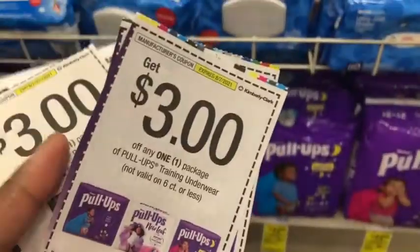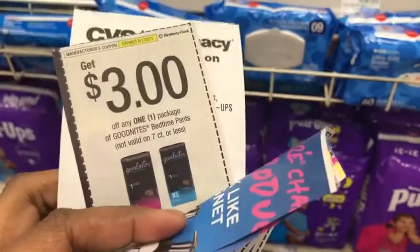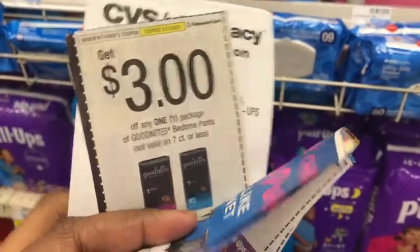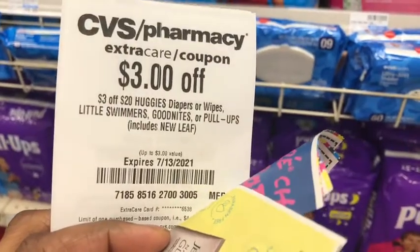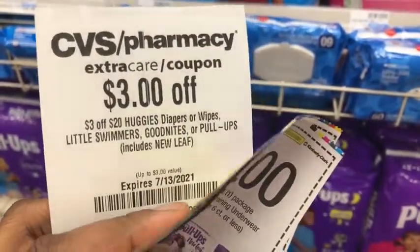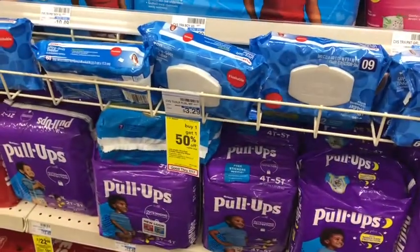I'm going to use two of the $3 Huggies coupons, one $3 GoodNights coupon, and I have a $3 off of $20 Huggies diapers or wipes CRT, which includes the GoodNights and the Pull-Ups as well.